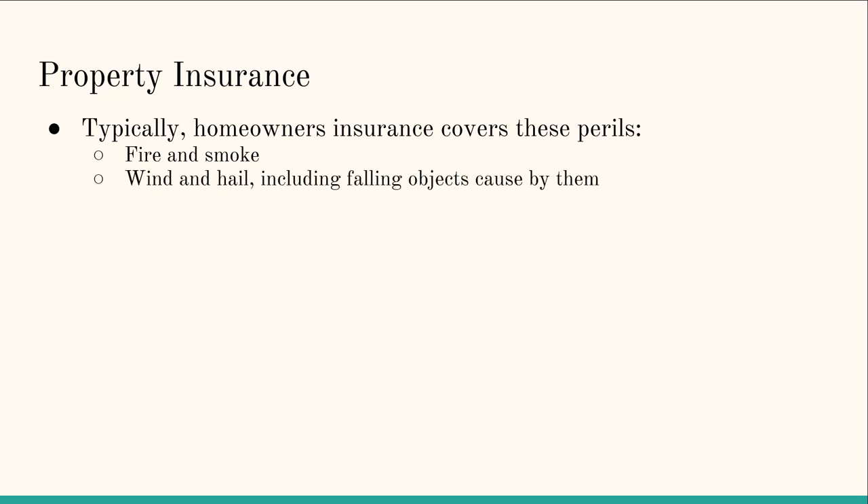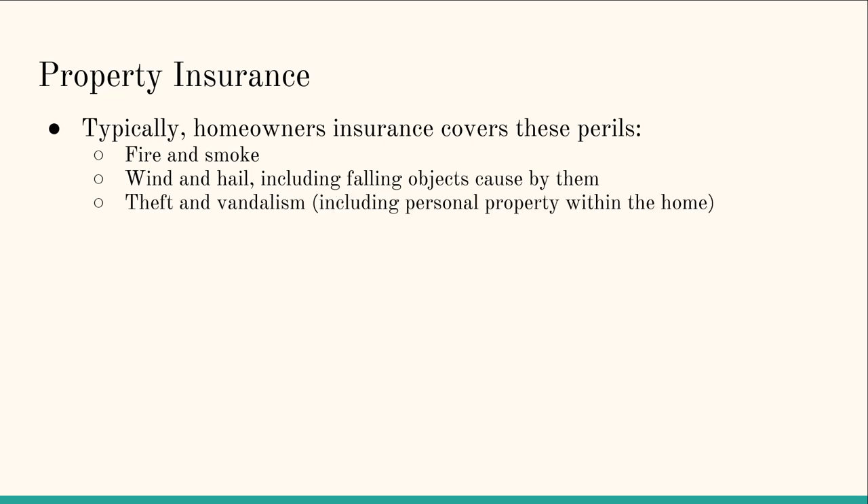Wind and hail, including falling objects caused by them — so if you have a tree next to your house and there's a windstorm or hail storm and a branch falls and damages your house, the property insurance will cover that. Theft and vandalism — so if someone breaks into your house, steals something, or spray paints the walls, your property insurance will cover you to fix your house or replace the items.